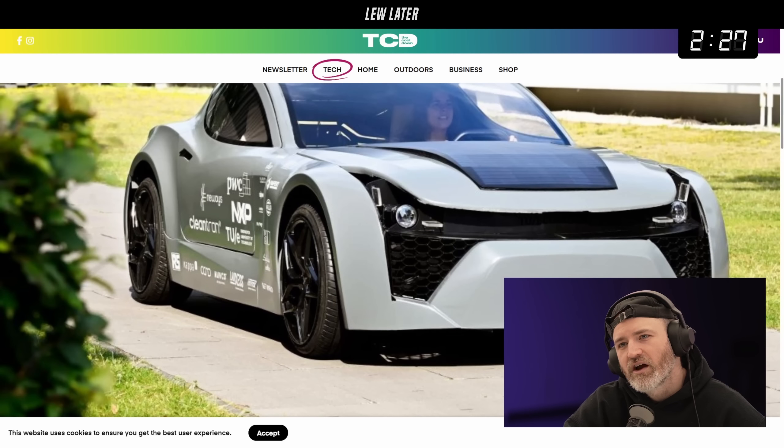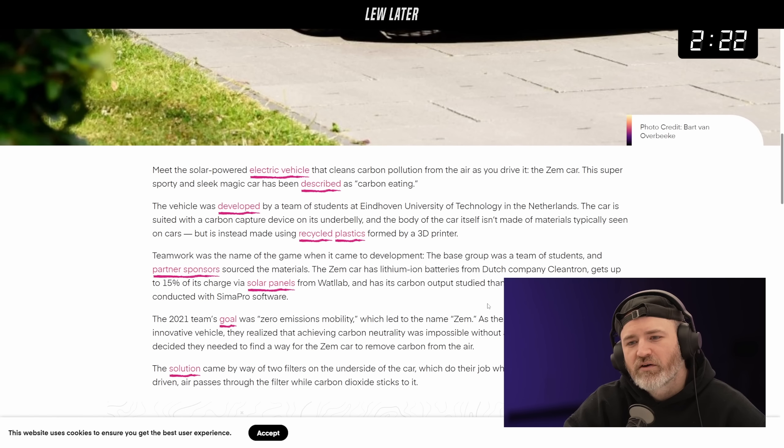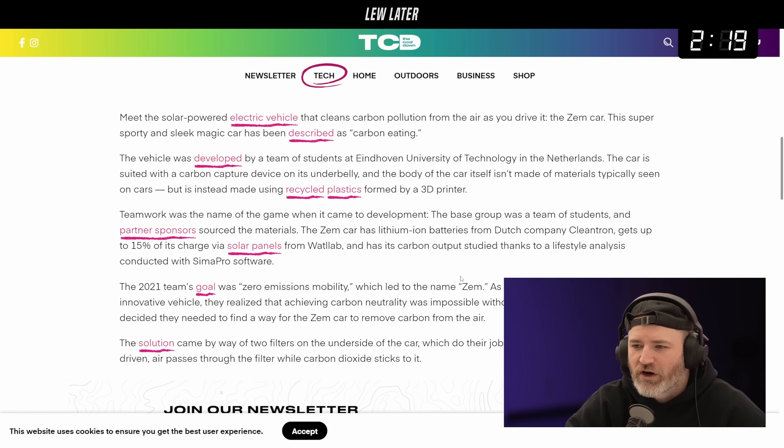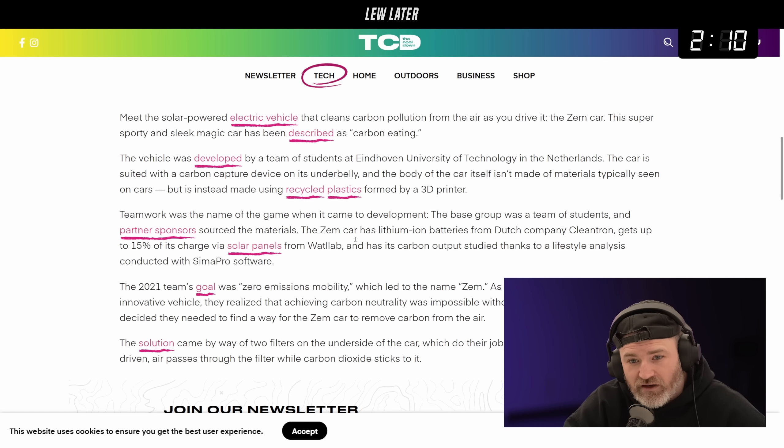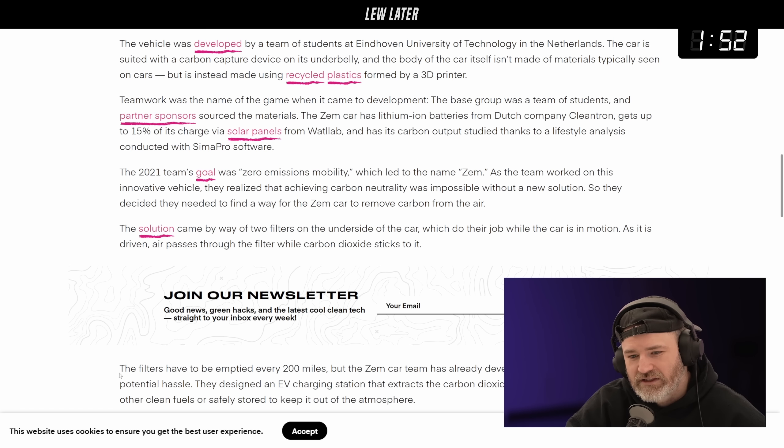That reminds you of the device gobbling up plastic bottles in the ocean - this one's looking for particles. The ZEM car is super sporty and sleek - described as carbon-eating, developed in the Netherlands, suited with a carbon capture device on its underbelly. The body is made of recycled plastics rather than typical car materials. The 2021 team's goal was zero emissions mobility, which led to the name ZEM - Zero Emissions.